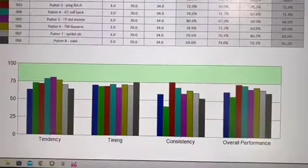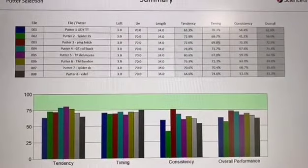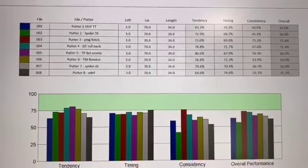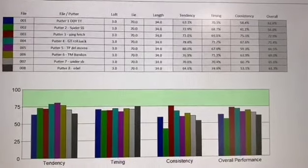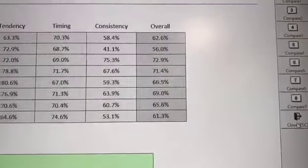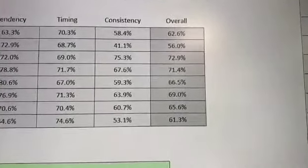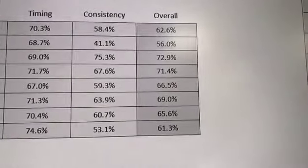Here we have the summary results of someone who has done a putter analysis. In this case we measured eight putters in total, which is the maximum the SAM Lab allows at any one time. You can see the overall results — there's quite a significant difference between some putters. The bottom putter at 61.3% overall rating was this individual's own putter.